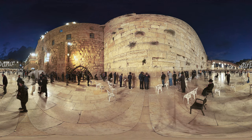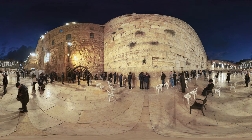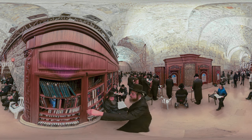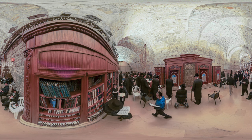Over the centuries, the Wailing Wall has been regarded as a symbol of faith and hope of many generations of Jews. Believers and pilgrims who come to Jerusalem leave notes in the cracks between the wall stones, with prayers and requests to God.